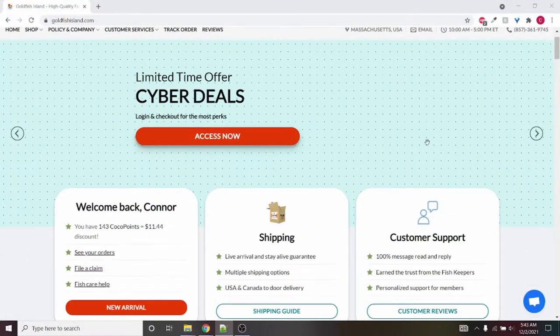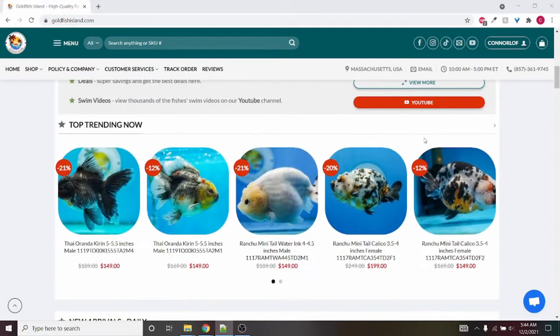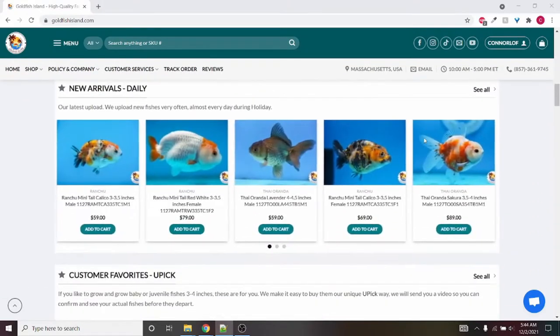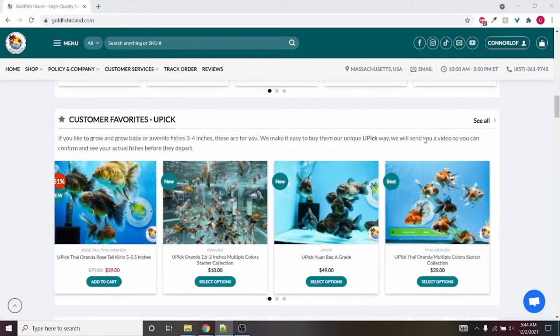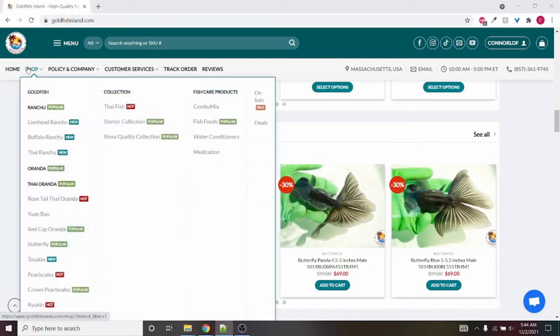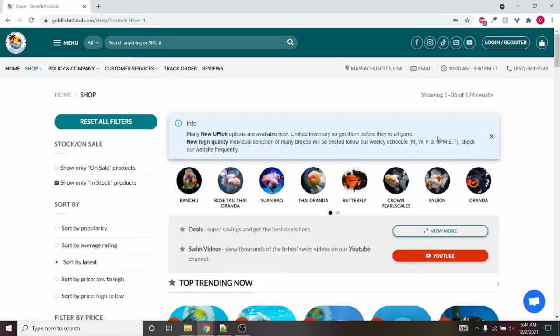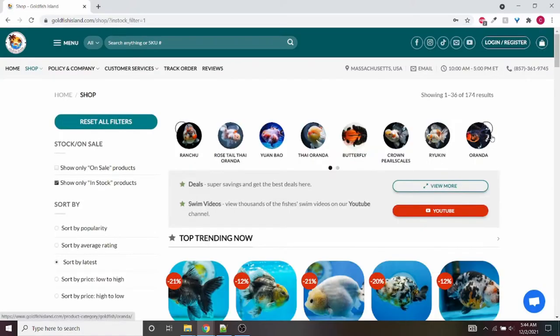I want to start off by showing the website I ordered from — goldfishisland.com. It's very professional looking, which I really enjoy, as not all online fish stores are, unfortunately. On their website, they sell all kinds of fancy goldfish, also some medications, food, and water products. Most of the site is what you see is what you get, which means they show specific fish and you're ordering that specific fish.